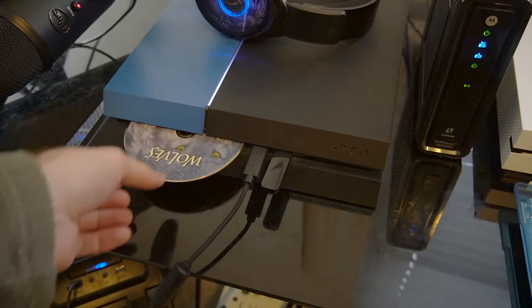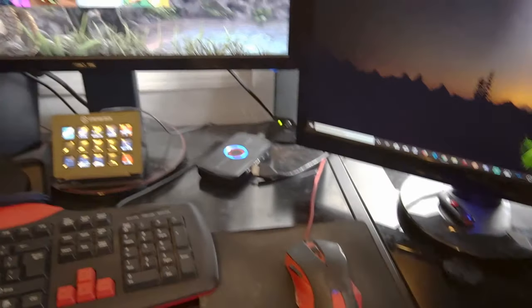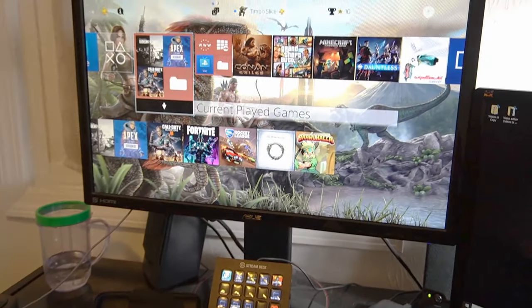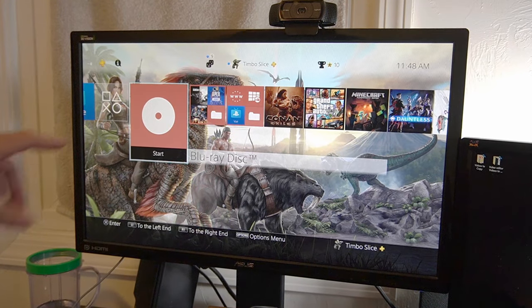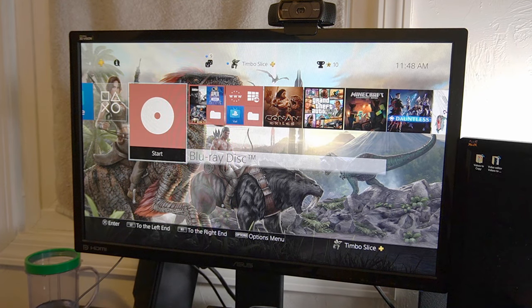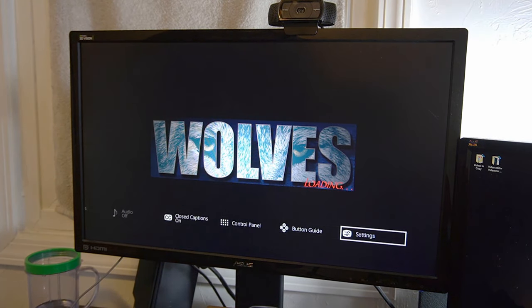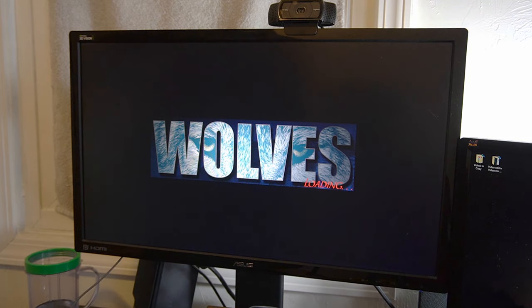The Blu-ray is going in. Looks like it's working so far. Let's go over to my screen here — the Blu-ray has just popped up and it actually says Blu-ray Disc. Let's press the X button on our controller. It looks like it's starting up just like the DVD did. When I hit the Options button, I do have the same options.